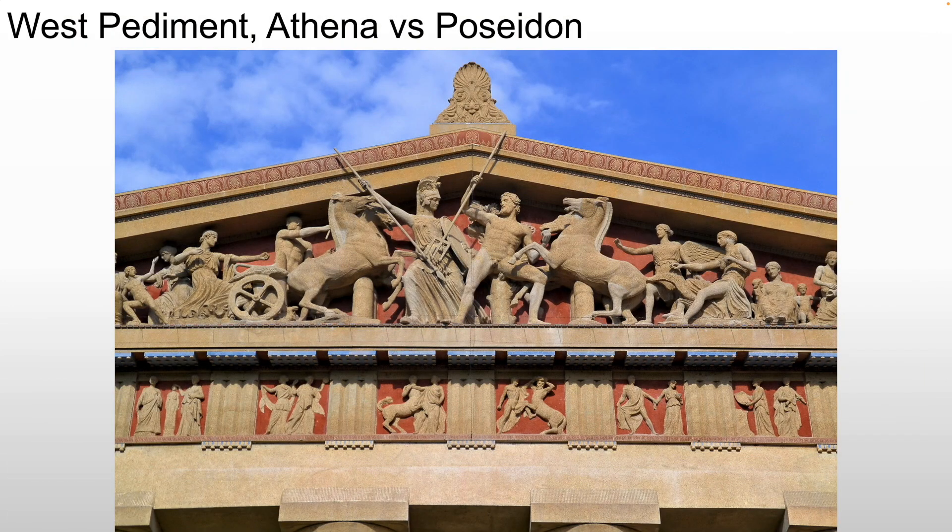The West Pediment is a competition between Athena and Poseidon to determine the patron deity of the city of Athens. The Athenians are basically judging the gods, which reflects Athenian arrogance. Could you imagine passing down a legend where, as a people, you got to judge which god you were going to follow? It sounds ridiculous today — you could never imagine it in a modern society. And yet the Athenians are egotistical enough to say, that's what we did, this is the story, this is what happened.